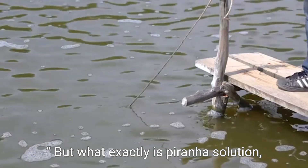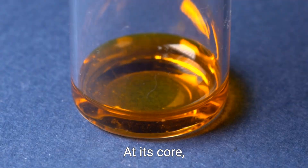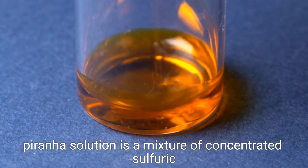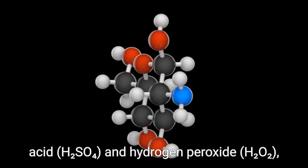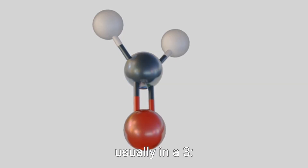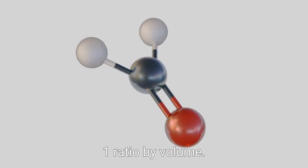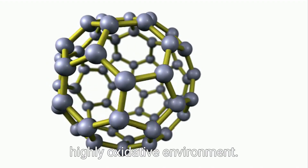But what exactly is Piranha Solution? How does it work, and why is it so dangerous? At its core, Piranha Solution is a mixture of concentrated sulfuric acid (H2SO4) and hydrogen peroxide (H2O2), usually in a 3-to-1 or 4-to-1 ratio by volume. The combination of these two chemicals creates a highly oxidative environment.